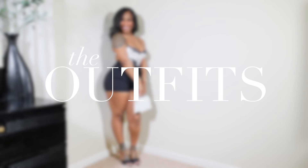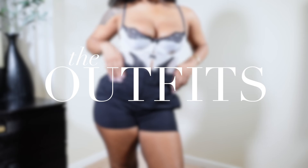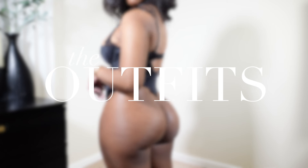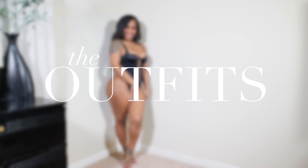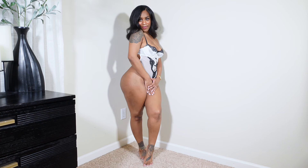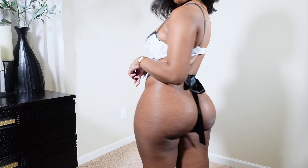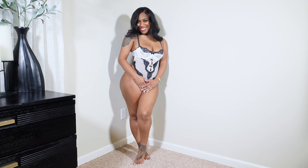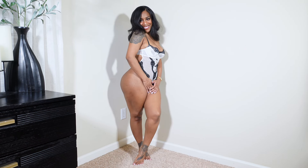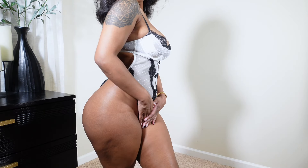Alright, let's move on to these outfits. For this first look, I'm wearing this Very Sexy Wicked Dotted Mesh Teddy in the color coconut white. I also got this teddy in a size small — I really love it, it's so cute.